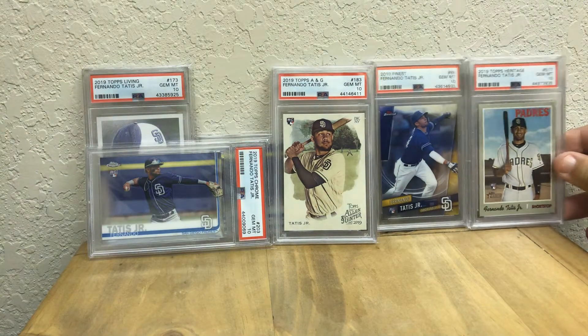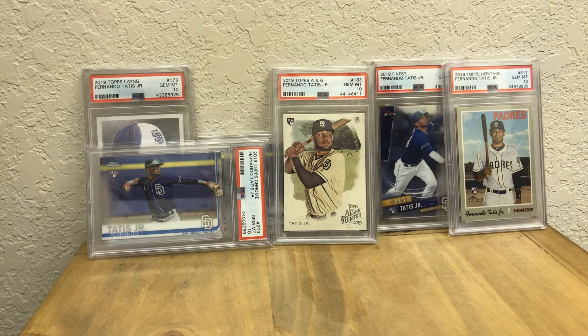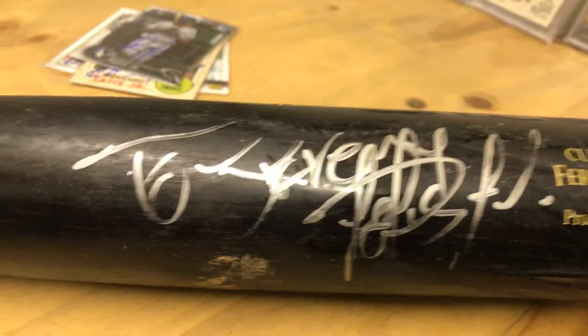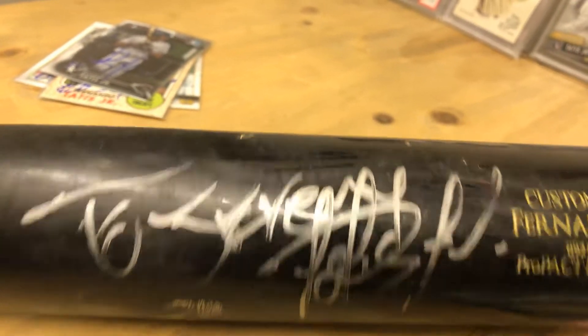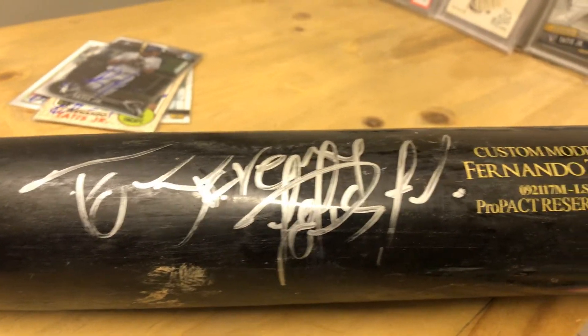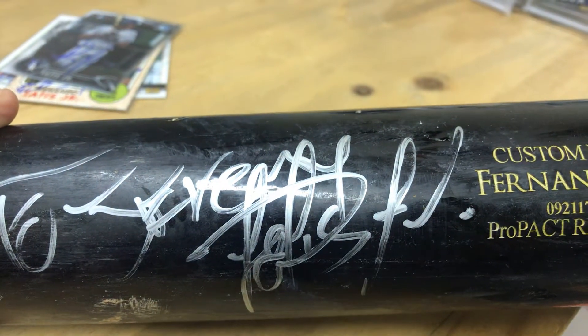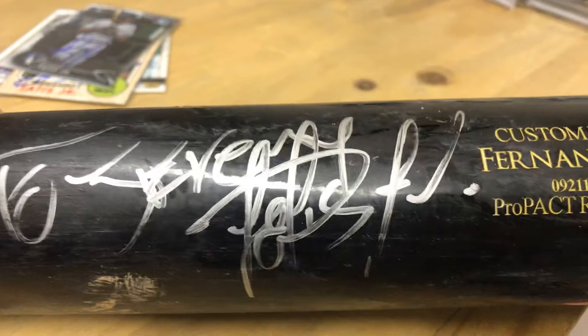One other thing that I have on him is a game-used bat of his. It's a Victus, and the Missions actually put this on sale in the team store. He was kind of surprised when I asked him to sign it, and you can see he personalized it to Jeremy and then signed over it a little bit — just kind of tried to keep me from selling it, which of course I wouldn't do. Game model, Fernando Tatis game-used bat. I think this one died a hero, if I remember correctly.